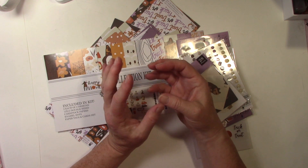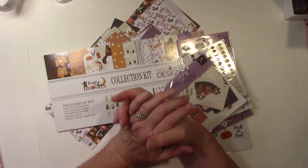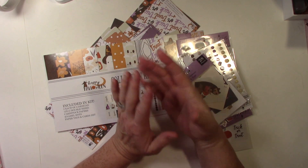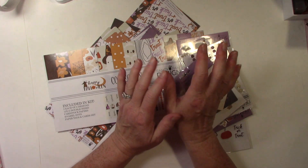So it might be a 3D item, it could be bags, it could be bag toppers — we did tags with the cards — but things that you would utilize when giving out treats. So that'll be next week.